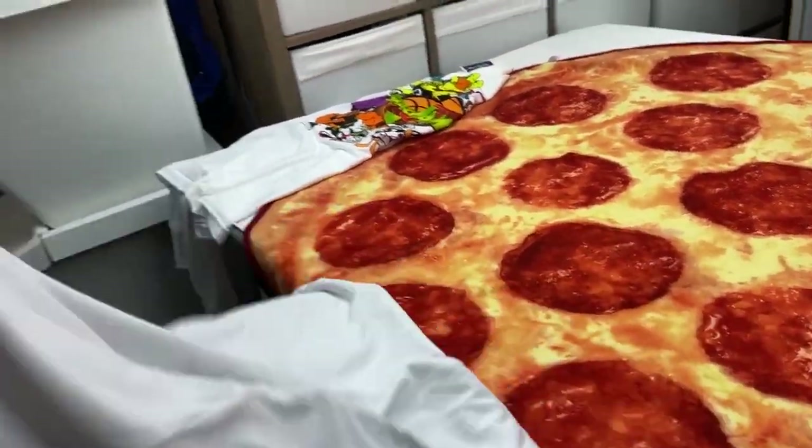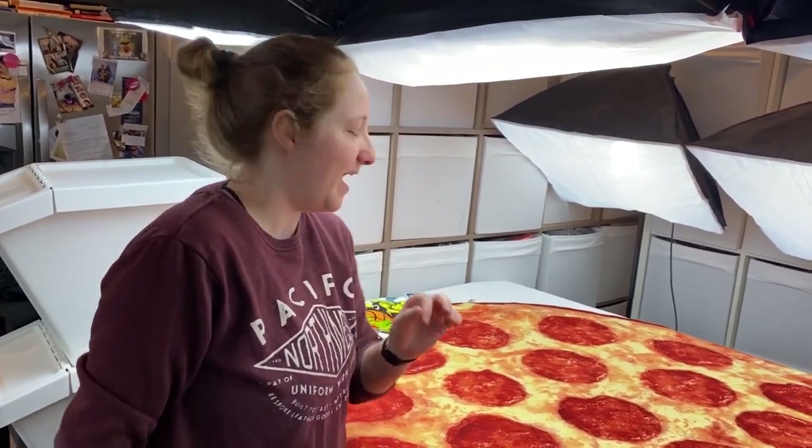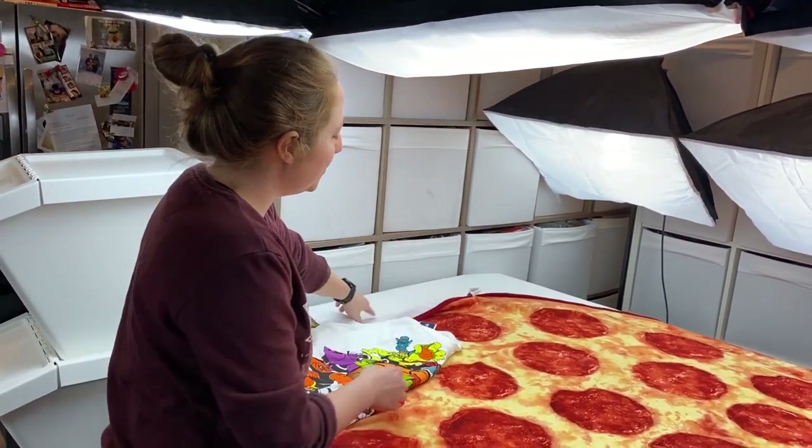They also have a lot of Ren & Stimpy, Rugrats, Hey Arnold, and a lot of those lines — so if you're a fan of those and you don't mind reprints, head to Marshall's. But all of a sudden I saw one t-shirt that caught my eye, because this one looked a little bit different.